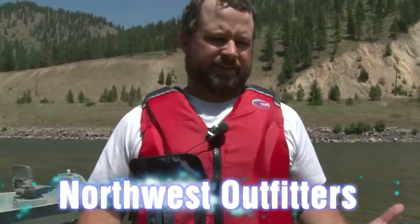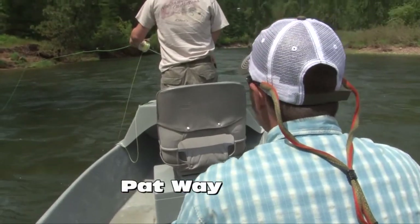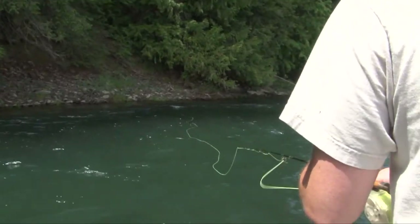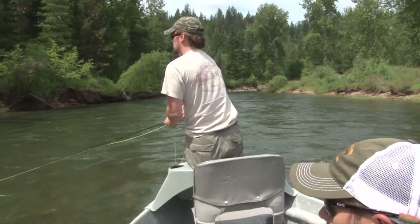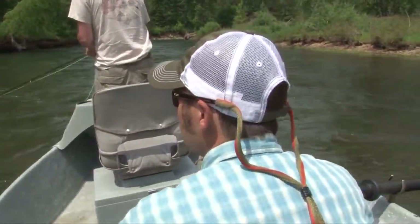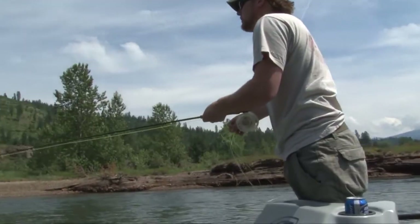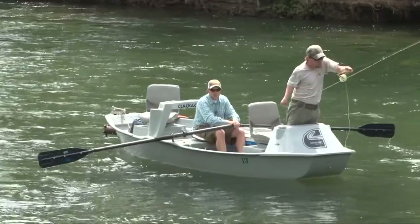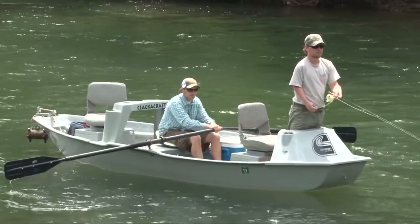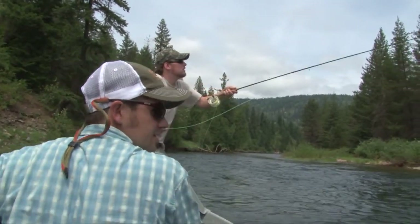The tip of the week is brought to you by Northwest Outfitters, located at the Village at Riverstone in Coeur d'Alene, Idaho. You can see how the boat ideally is moving with the same speed as the offering the fisherman's making out there — that goes for whether it's a dry fly, a nymph setup, or a streamer like Brian's fishing here. A good rower or oarsman is a really handy thing to have when you're out here trying to catch fish. You're responsible for the day's success or lack thereof by virtue of how well you can row — there's a lot more to it than just getting you down the river safely.